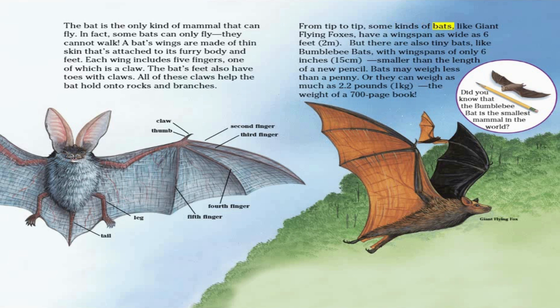From tip to tip, some kinds of bats, like giant flying foxes, have a wingspan as wide as six feet. But there are also tiny bats, like bumblebee bats, with wingspans of only six inches — smaller than the length of a new pencil. Bats may weigh less than a penny, or they can weigh as much as 2.2 pounds, the weight of a 700-page book. Did you know that the bumblebee bat is the smallest mammal in the world?